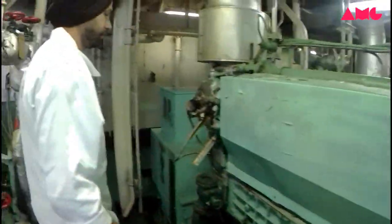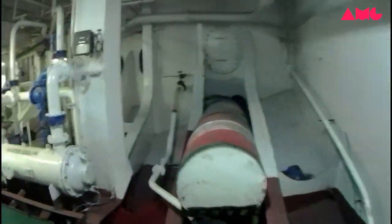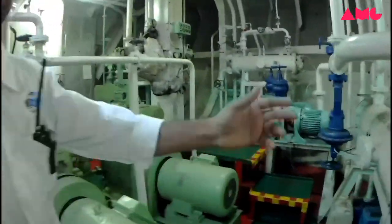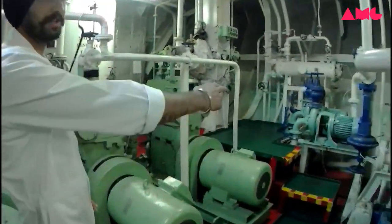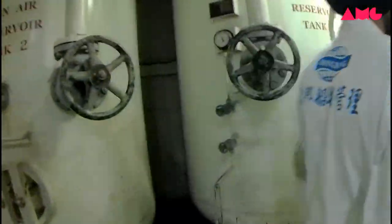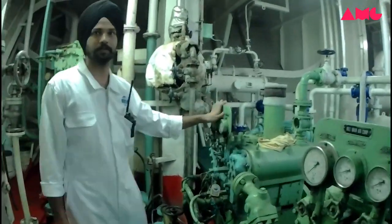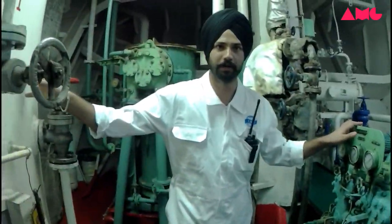This one is the air cooler of the main generator. And this one also is the turbocharger. And this one is the lube oil cooler, and this one is the lube oil cooler. And this one is the fresh water pump of the main engine. And this one, this one is the lube oil cooler.